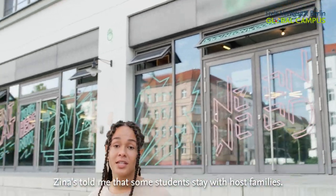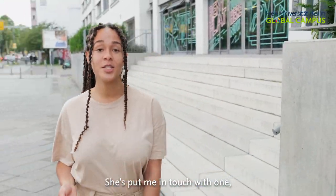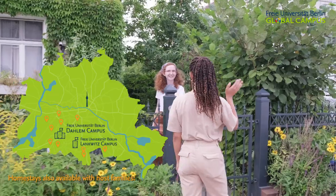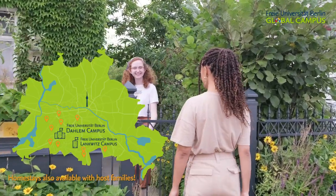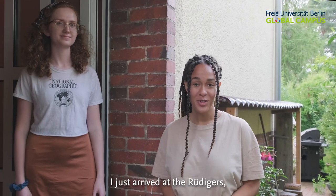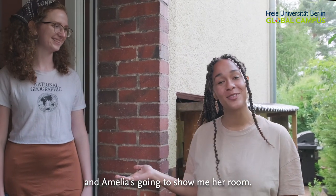Zina has told me that some students stay with host families. She's put me in touch with one and I'm going to meet them now. I've just arrived at the Rüdiger's and Amelia is going to show me her room.